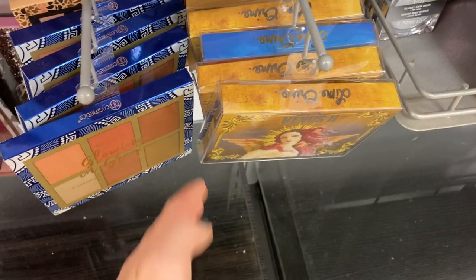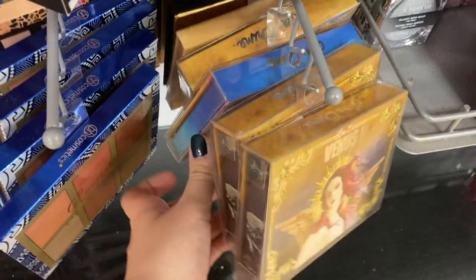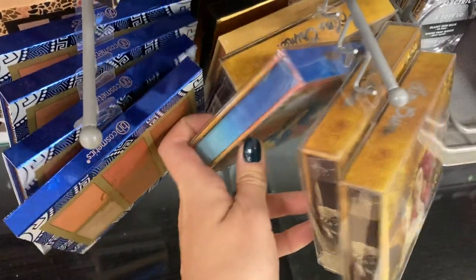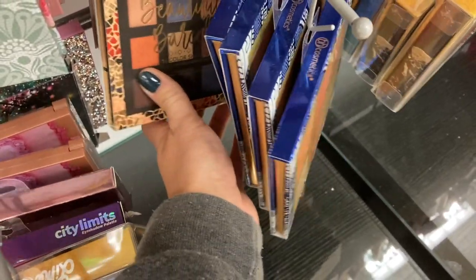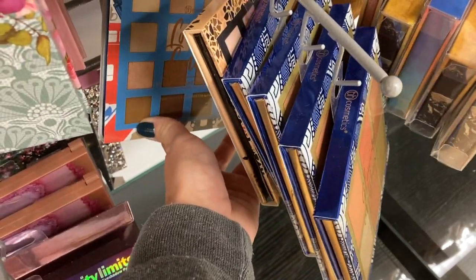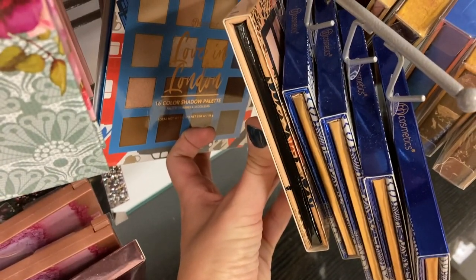Over here they had a bunch more of the Lime Crime palettes — they have the Venus 2 as well as the regular Venus, so they have an entire rack of these palettes if you are looking for either one. They also had the BH Cosmetics Glowing in Grease highlighter palette, the Beautiful Barcelona eyeshadow palette, and the London palette — a bunch of these BH Cosmetics travel palettes.